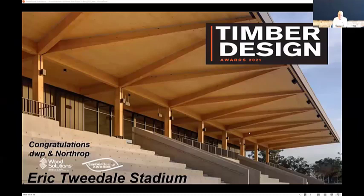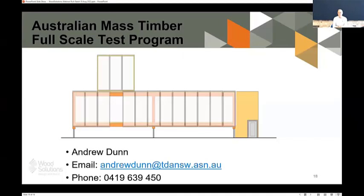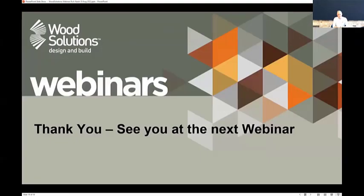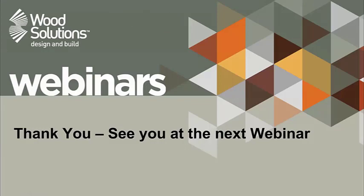Thanks so much for joining and presenting — that was excellent. The Timber Design Awards for 2022 are now closed, so keep posted for the judging and the December celebration. There's also the Australian Mass Timber Full Scale Test Program — reach out if you're interested. The next webinar in the series is Tuesday the 4th of October at 11am: 'What Wood Could Learn from Steel and Concrete — Turning Challenges into Innovation Opportunities,' presented by Carl Heinz Fice of Lendlease, Head of R&D and Technical Director of DFMA. That's not one to miss. Thanks for tuning in and we'll see you on the next webinar.